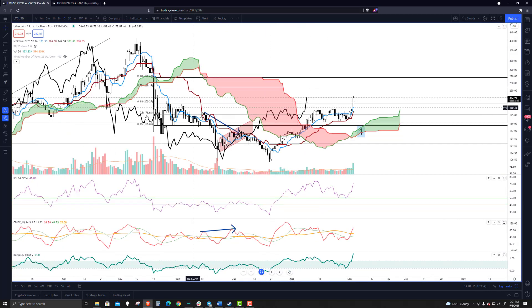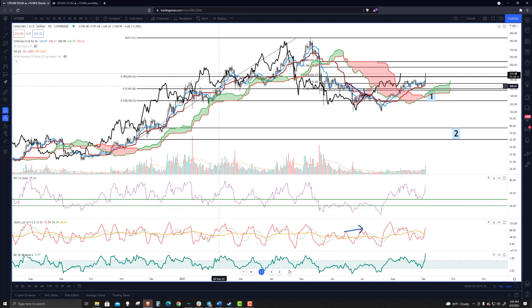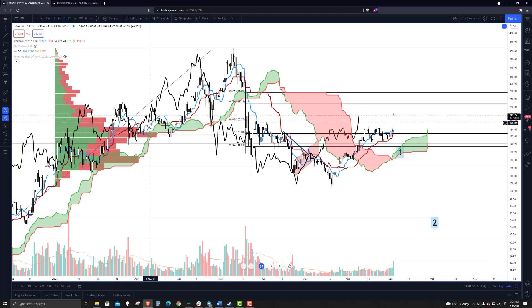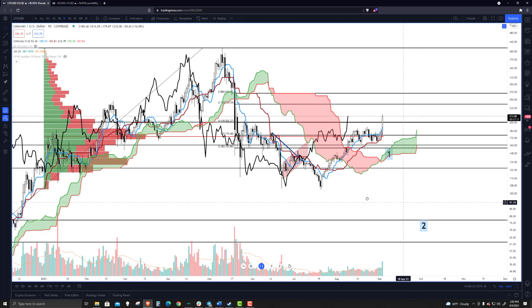We're past the 0.618 retracement. The next major level up ahead is the 0.786 at $240. Volume profile wise, we should see Litecoin having an easier time moving up than down until we get to probably around the upper part of this area at $235, otherwise the 0.886 at $266. And this chunk of high volume here — that is what I would call the stopping point I'd see Litecoin getting to in the near term.